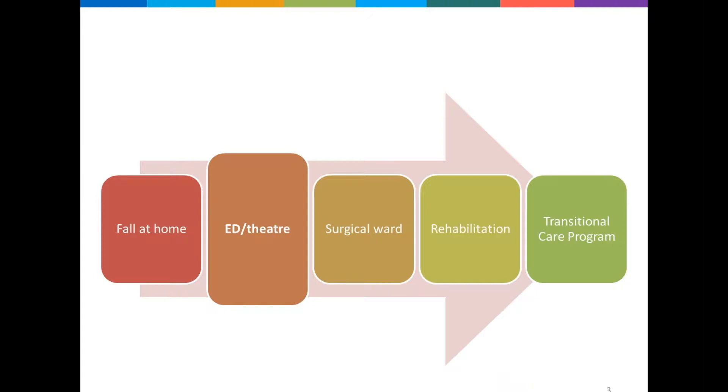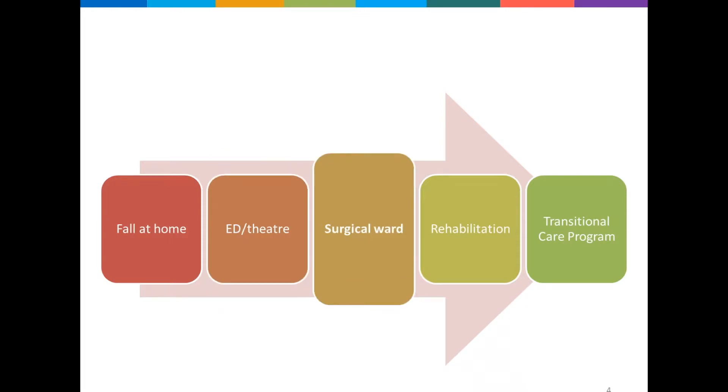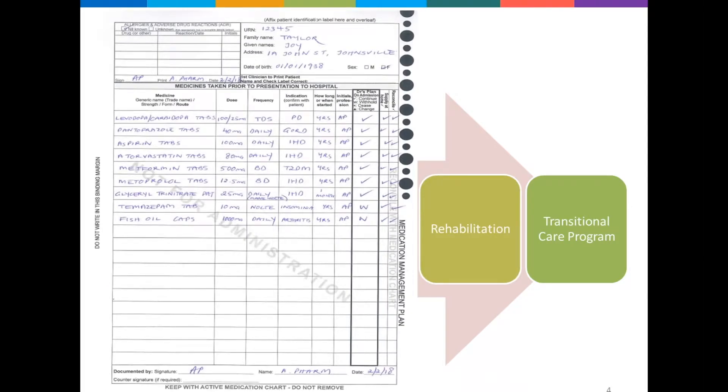She had surgery and was transferred to the surgical ward, with her regular medicines charted based on the Webster pack that Mr Taylor remembered to bring into hospital, along with some pain relief and medicines to prevent blood clots. The next day on the surgical ward, the nurse was dressing Joy and found there was a patch on Joy's skin that wasn't prescribed. She made a referral to the pharmacist who conducted a medication history. That pharmacist determined that she was on medicines in the Webster pack which included levodopa, pantoprazole, aspirin, atorvastatin, metformin and metoprolol, but also a glycerol trinitrate patch for her heart that wasn't in the pack, and temazepam she uses every night to help her get to sleep. Additionally, she takes fish oil each day to help with aches and pains.